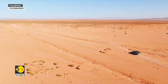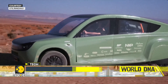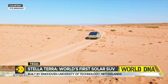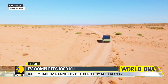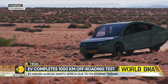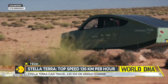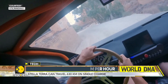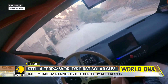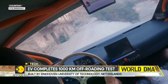Now look at this. This is Stella Terra — the world's first off-road solar-powered electric car. The EV uses solar panels on its sloping roof to charge its battery. It can cover 630 kilometers on city roads and 550 kilometers on off-road terrain, powered entirely by the sun. Built by a team of students at Eindhoven University of Technology, Stella Terra has a top speed of 135 kilometers per hour.